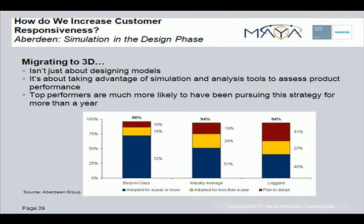According to the Aberdeen Group, migrating to a 3D design solution is not just about designing models. It's also about taking advantage of simulation and analysis tools to assess and validate product performance. Top performers are much more likely to have been pursuing this strategy for more than one year.